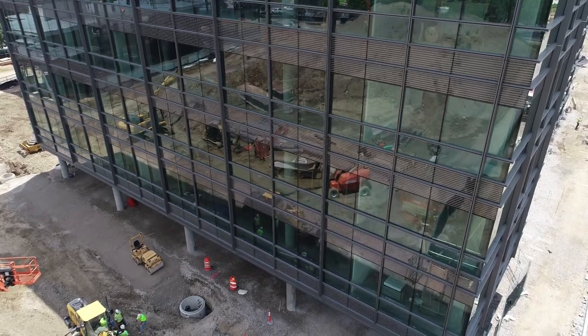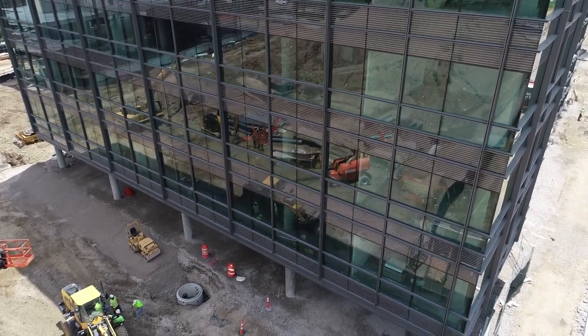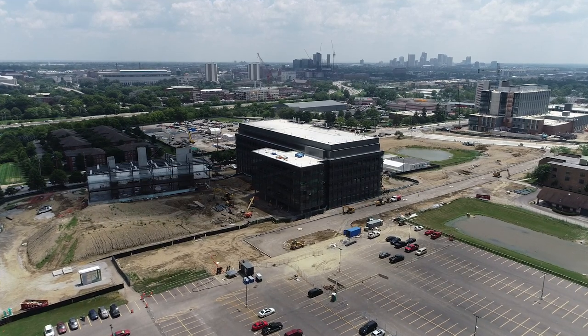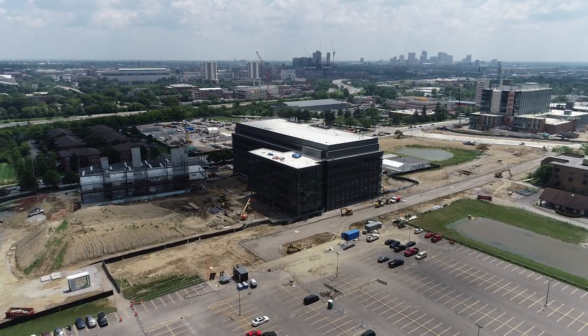To see what's happening over there — the growth, the design, the teamwork to build the Innovation District out — has just been super exciting and fun to watch.